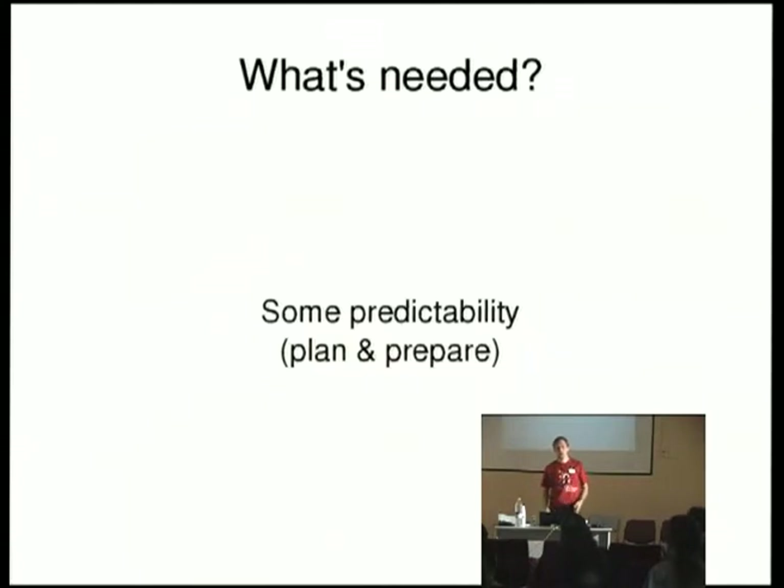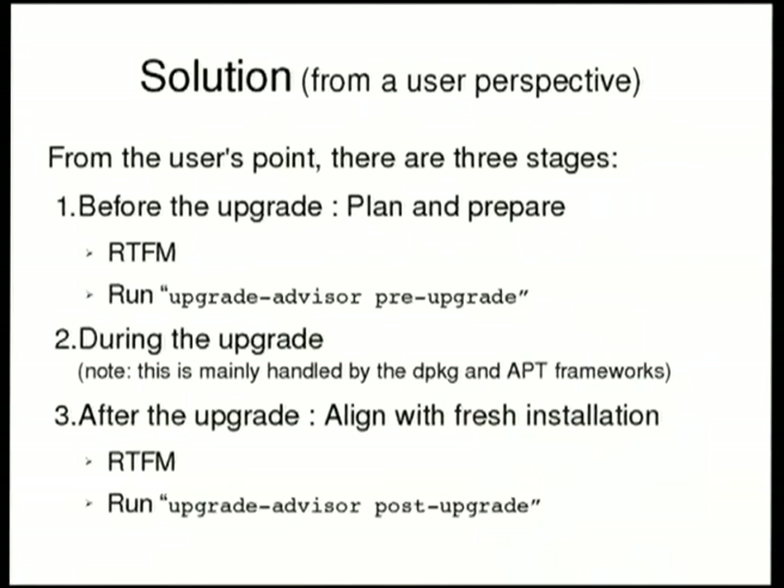I think one aspect that really interests the user is basically to have some predictability — to be able to plan and prepare the upgrade. The user is clever. He has read the documentation we provide. But we can help him further. From the user's perspective, upgrading a system basically has three steps. The first step is to get the documentation and make sure he reads all of it. In large companies, he's probably going to have some computers to test the upgrades and make sure he can upgrade without breaking production. So this is also part of planning a migration.